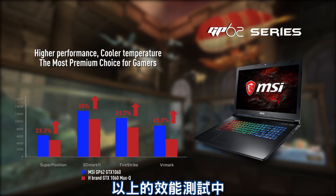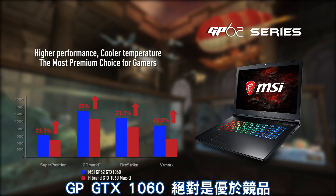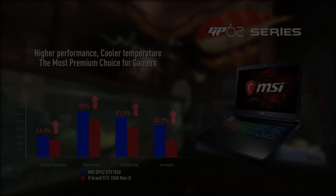Through extensive testing, the GP62 GTX 1060 definitely beats the competing brand — sometimes the performance gap is greater than 25%. We can draw the conclusion that the MSI GP62 has a far superior video card to that of the competing brands. We're talking about the MSI GTX 1060, and it is better than the competing brand's 1060 Max-Q. You'll get higher performance with lower temperatures, and for me as a gamer and a streamer, that's all that matters. This has been BingeHD — I'll see you guys next time.